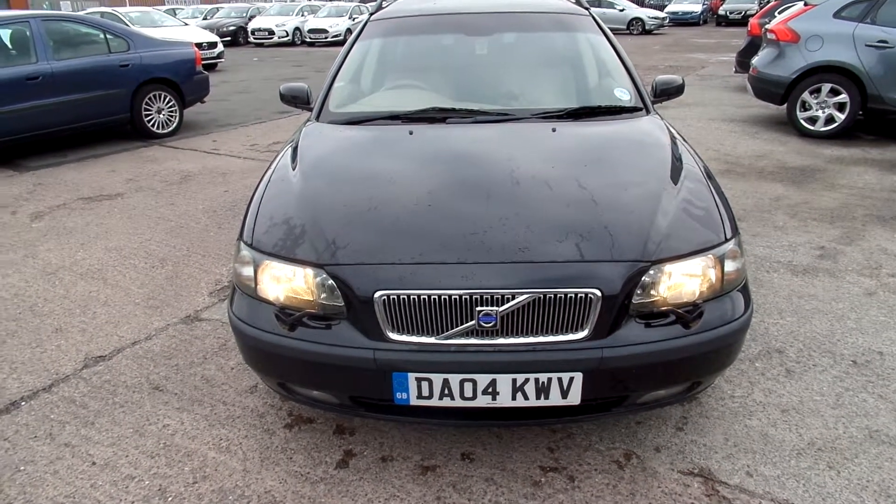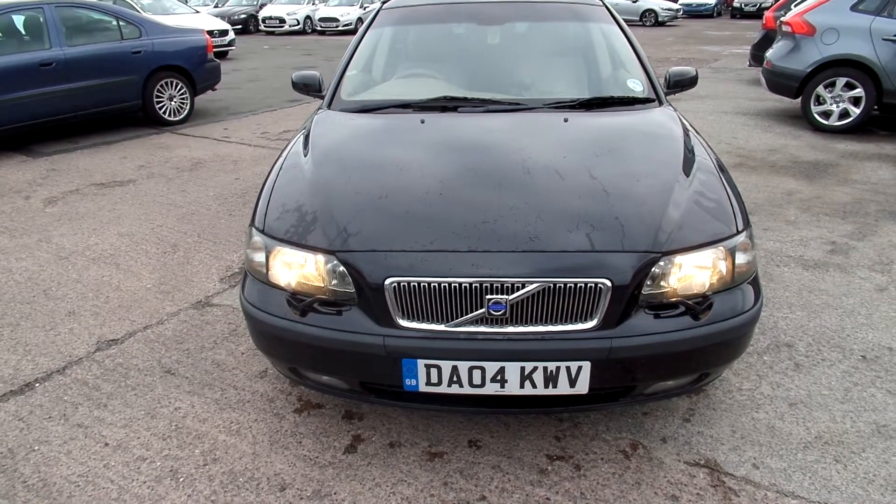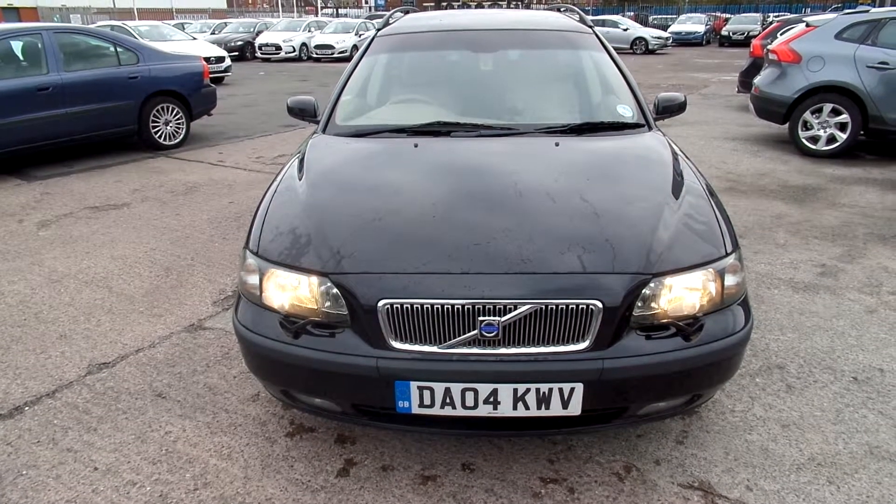Hey, Rybrook Volvo in Warrington. I've got for you a 2004 registered Volvo V70 2.4 diesel D5 SE automatic in black.